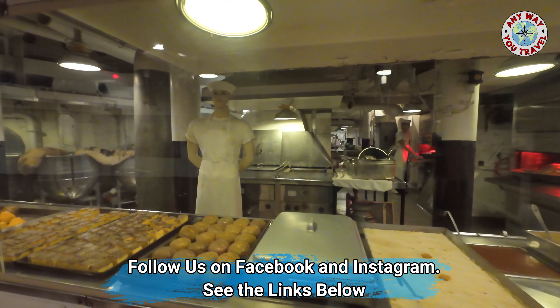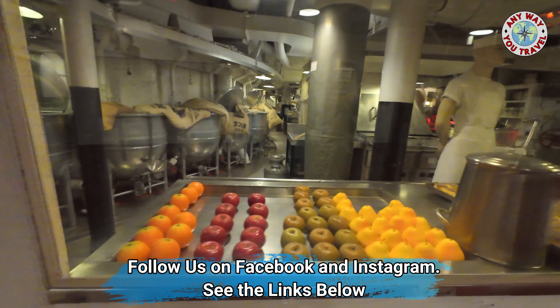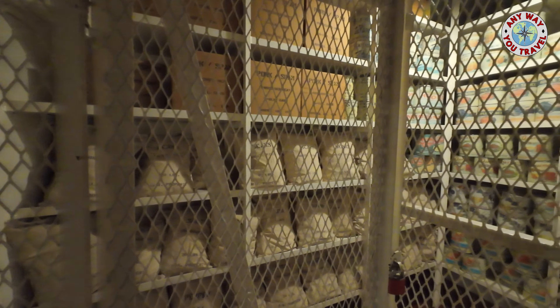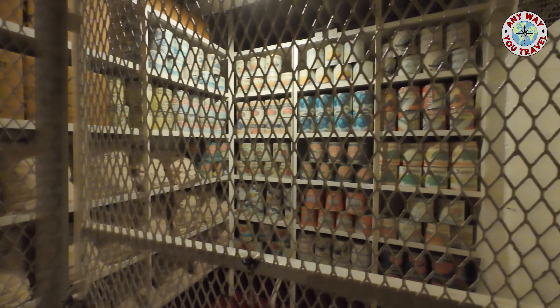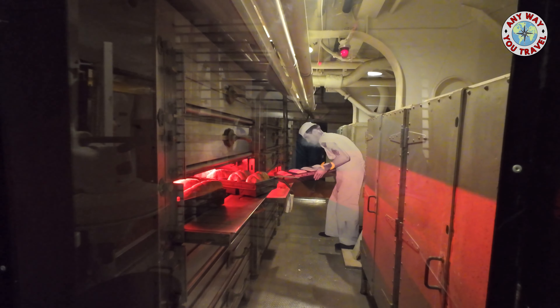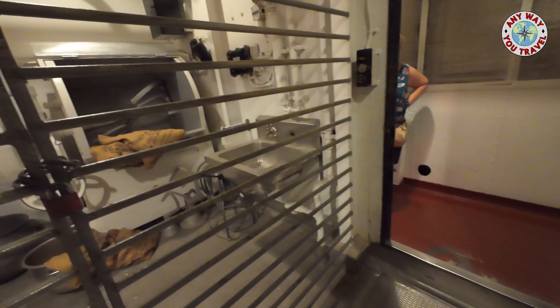Every ship is only as good as the food fed to the sailors, and the Navy fed them well. It's really kind of mind boggling how many supplies the USS Alabama could carry. It was quite a professional kitchen setup — everything from a bakery to a butcher shop, even a soda fountain. The Navy made sure sailors were well fed.